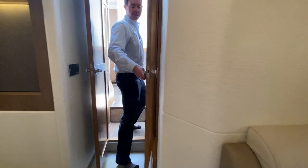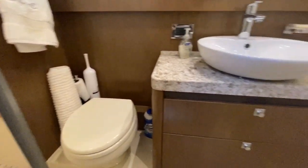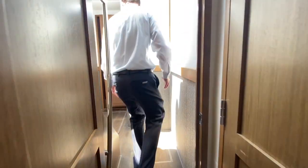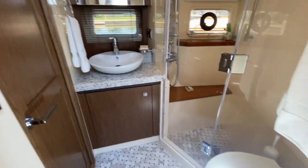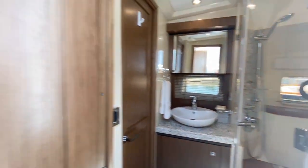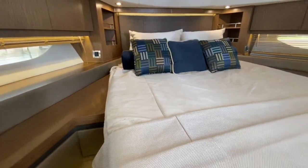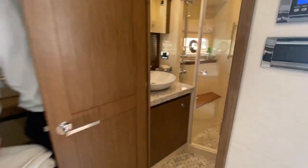Step aside and you can see the master bath with a walk-in shower. The guest head is going to be on our starboard side. There is also access to the head through the VIP stateroom.